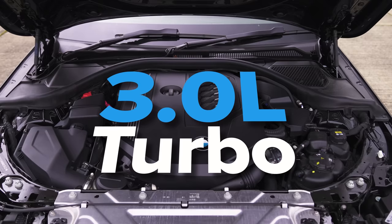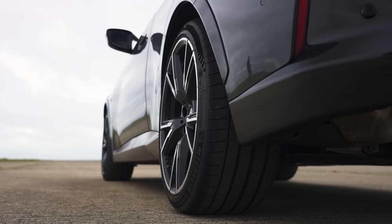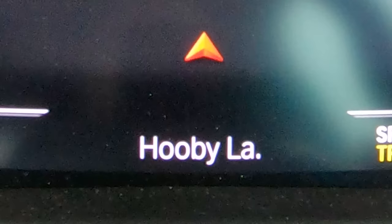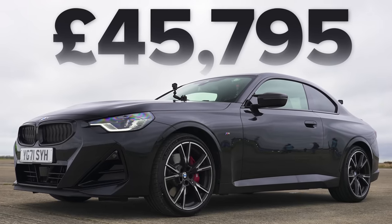Let me run through the stats because I know you love them. This BMW has a 3-litre straight-six turbocharged engine with 374 horsepower and 500 newton metres of torque. It drives all four wheels via an 8-speed automatic gearbox with a torque converter, but it does have launch control. This car weighs in at 1,690 kilos — it's pretty heavy. In terms of price, it starts from 46,000 pounds.